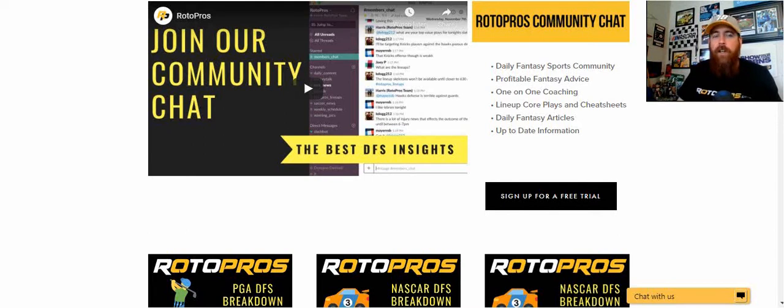Hello NASCAR fans, Chris Terrell here with rotopearls.com to bring you my breakdown and preview for the Dixie Vodka 400 from Homestead Miami Speedway. It's a busy weekend in NASCAR. Right now we've got the Xfinity race going on, followed by a truck race tonight. We've got the second Xfinity race Sunday morning, and then the NASCAR Cup race coming up at 3:30 p.m. Eastern on Sunday.